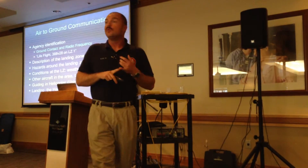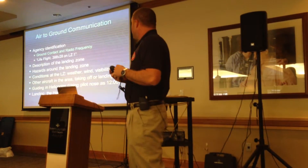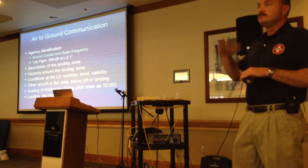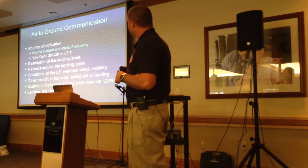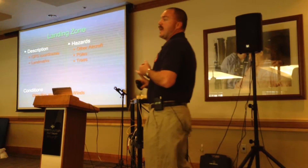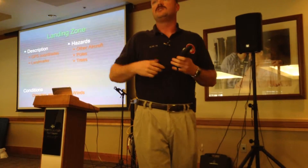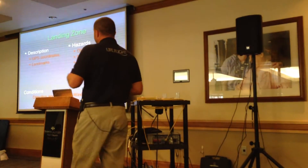We need a description of the landing zone — where you want us to land. Sometimes it's right at the patient, sometimes it's remote and we have to hike to the patient. We need to know any hazards at the landing zone, weather conditions, and if there's other aircraft in the area taking off or landing. Some of the landing zone information I need are GPS coordinates and significant landmarks. It doesn't help me if you say you're in a clearing with no trees — I can see 30 of them. Tell us you're below a cabin, or by a specific lake.